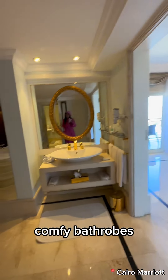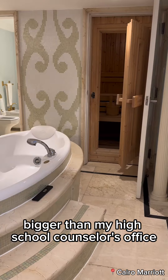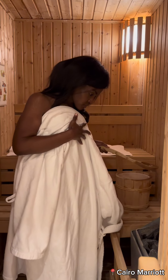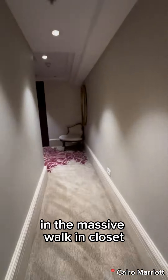Check out this massive bathroom — bubble baths make me feel like little Kim in the 90s. Comfy bath robes, double sinks, a shower room bigger than my high school counselor's office, and the bathroom even has a sauna. Fell asleep in the sauna, then went to unpack my Ross fashions in the massive walk-in closet.